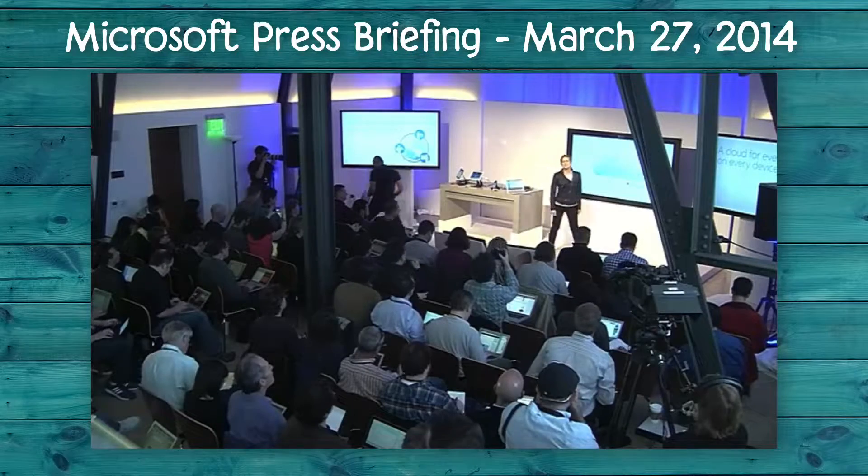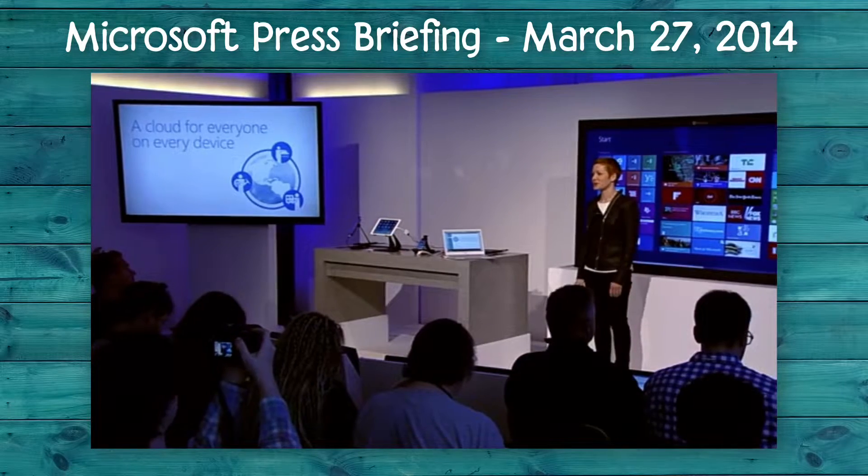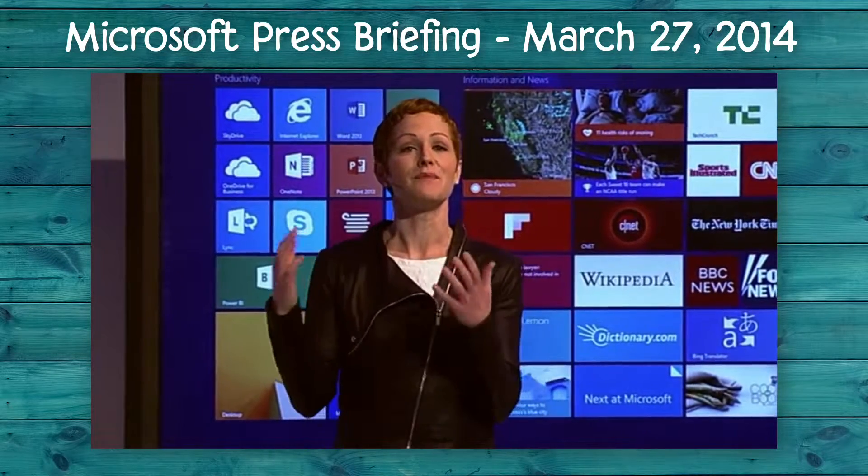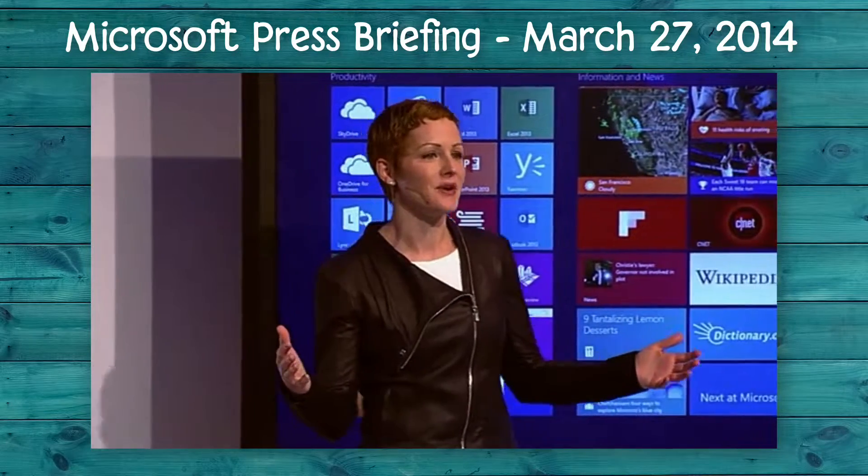So in March 2014, Microsoft finally released the Microsoft Word app for the iPad, along with an Excel app and a Microsoft PowerPoint app. In this cloud-first, mobile-first world, Microsoft is absolutely focused on empowering people to get more done wherever they need to and on any device.